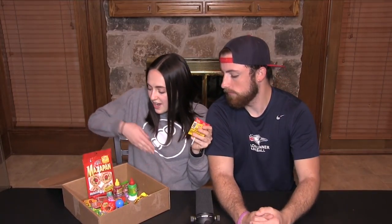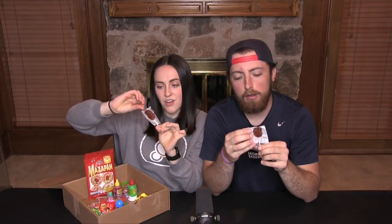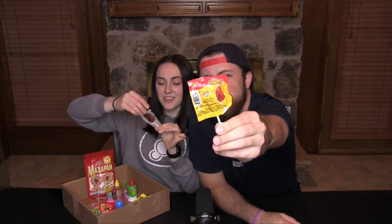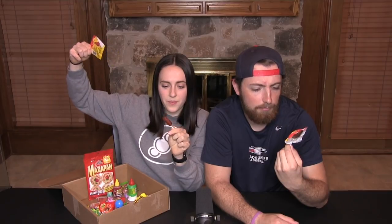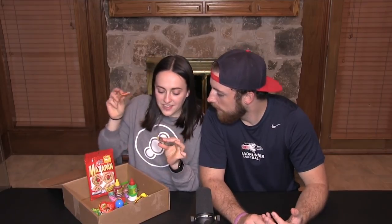The first thing we're going to try, which is pretty famous, is these mango lollipops — mango Arroz. These suckers taste like mango but they're covered in chili powder. It's literally a chili pepper powder covered mango lollipop. I'll lick it, you bite into it. The middle is way better than the outside — the inside is really good.